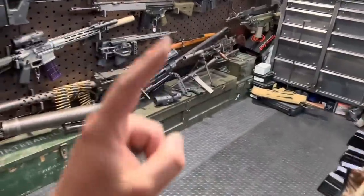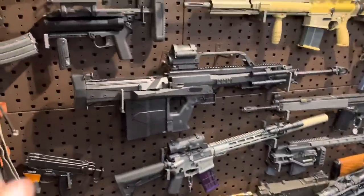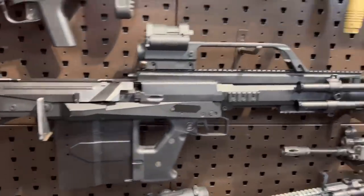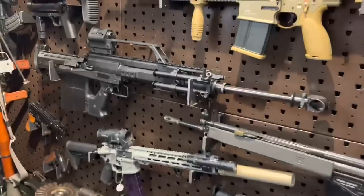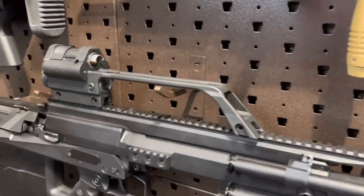Hey guys, ArmandGun here today with your daily dose of gun-ucation. But first, can we take a moment to appreciate just how friggin' good the GM-6 Lynx looks with an HK dual optic on it? Anyways, I do digress.